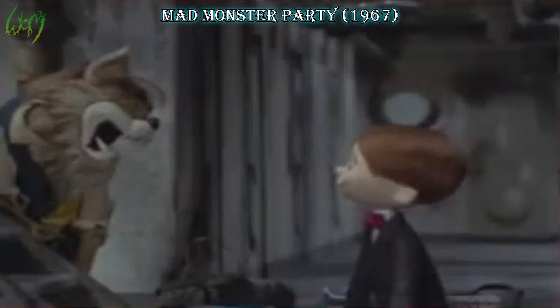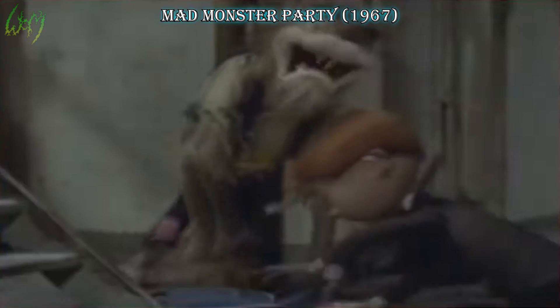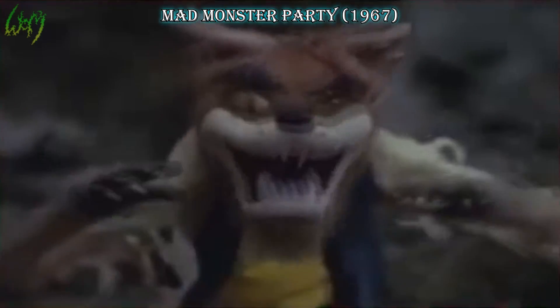Mad Monster Party, 1967. Here it is — the first film to feature a truer werewolf rather than Wolfman slash woman, meaning by some standards more wolf than human. First film indeed, but not the first live action, as this was stop-motion puppetry.